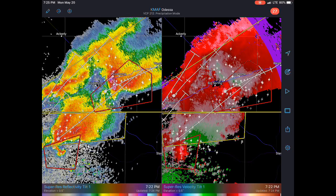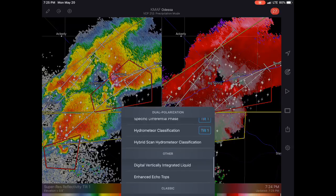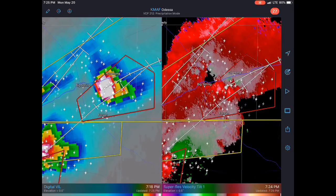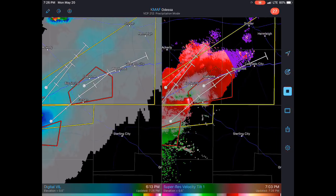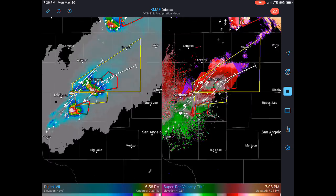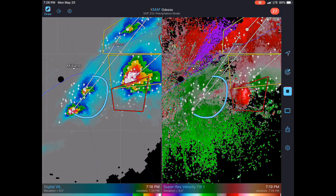We're going to look at the VIL — Vertically Integrated Liquid — it can show you your hail potential. Right here is maxed out at about 80 kilograms per meter squared. The reds and whites indicate really strong large pockets of hail. That cone is moving towards the area along the highway — Kahoma, Westbrook, Colorado City — under the gun for some pretty large hail along the interstate. More hail and more development to the south. This is going to be the newest threat for tornadoes I believe here soon.